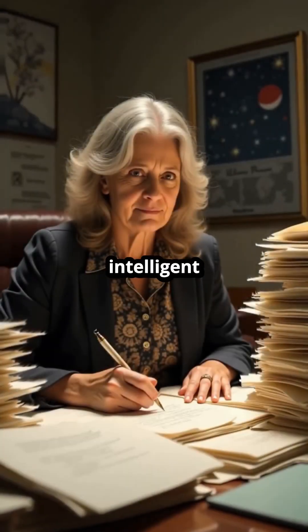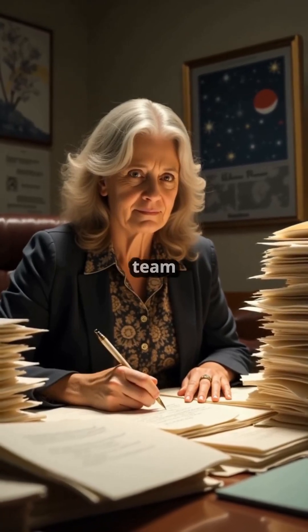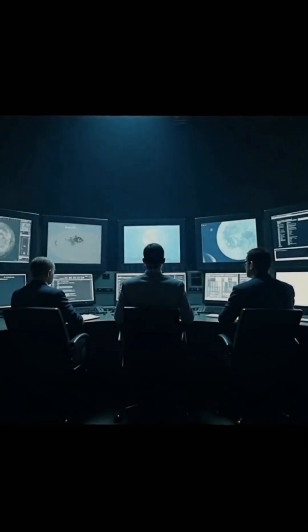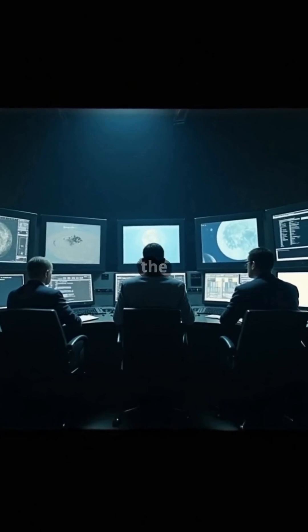It was this robust and intelligent software architecture, meticulously crafted by Hamilton and her team, that prevented an abort and ultimately saved the Apollo 11 mission, ensuring the safe landing of the first humans on the moon.